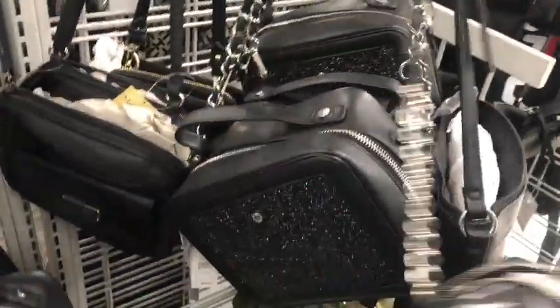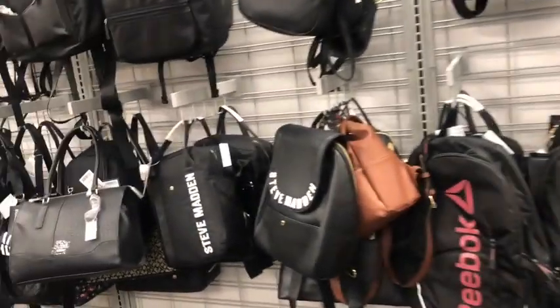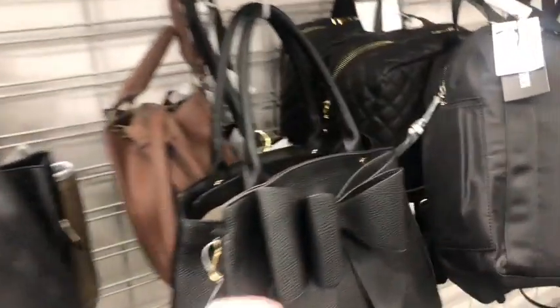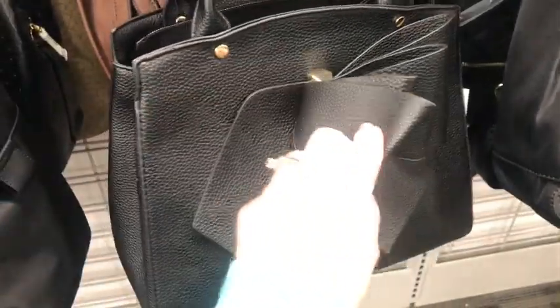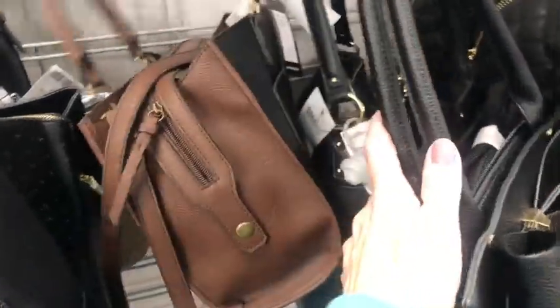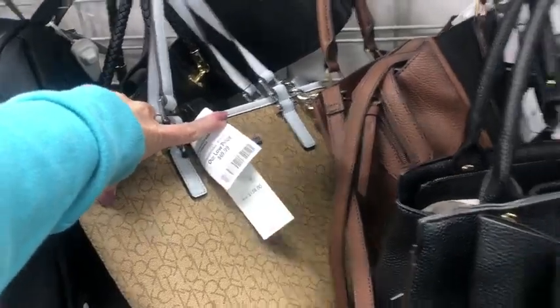There's a bunch of them. $23. Calvin Klein with the baby blue, $70.